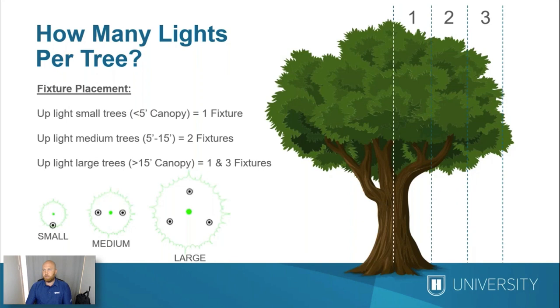A common question is how many lights do you need per tree, and the answer depends on the size of the tree. For a small tree with a five-foot or less canopy, you can typically get away with a single fixture in front. For a medium-sized tree, we use cross lighting — two fixtures on either side, where the right fixture covers the left side of the tree and vice versa — allowing the canopy to appear more full. If your canopy is larger than 15 feet, consider going to three fixtures to capture the entire canopy and give you a very full-looking tree.